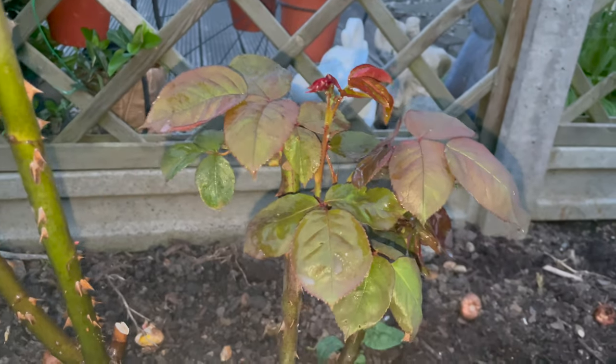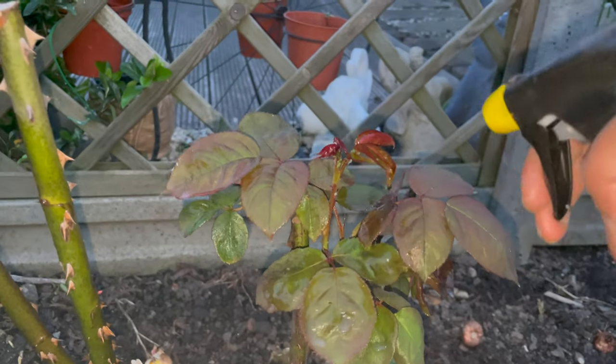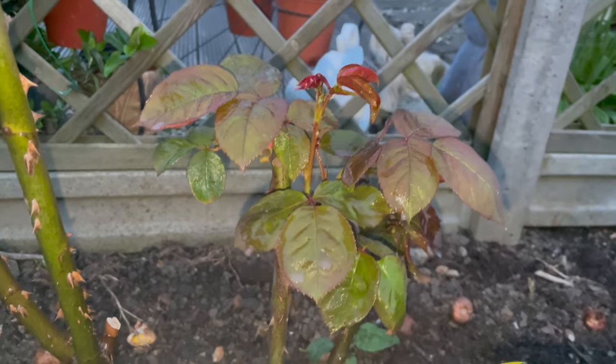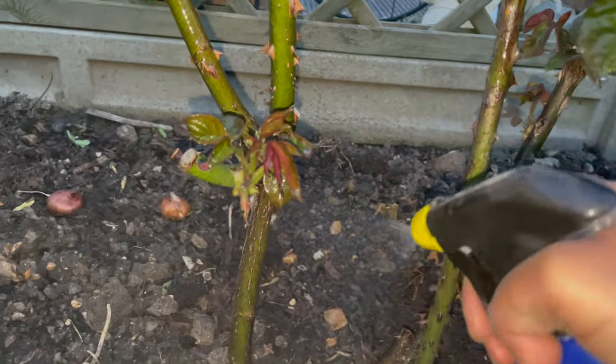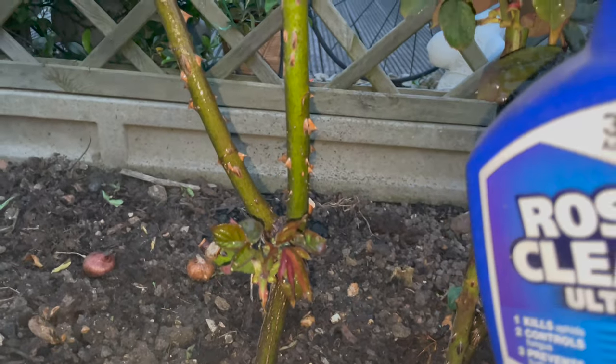I'm going to spray including the stems, because sometimes stems are affected by fungus disease. If you spray on the stem, it will protect from fungus and other kinds of disease.